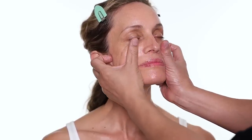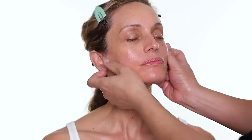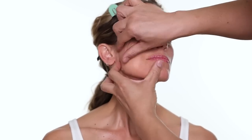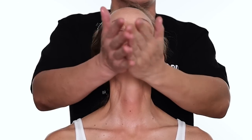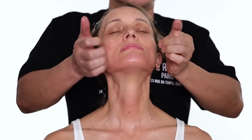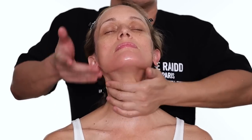Always give the face a lot of love — a little massage. If I work on a client, I usually give a massage like this. I think it's a lot easier to just have the client lean back on your chest and give them the massage.